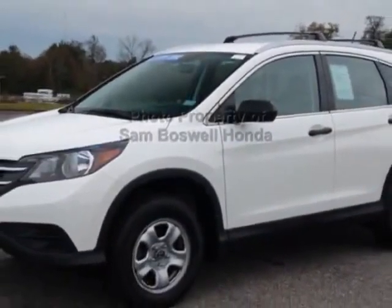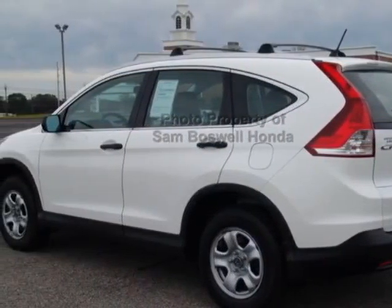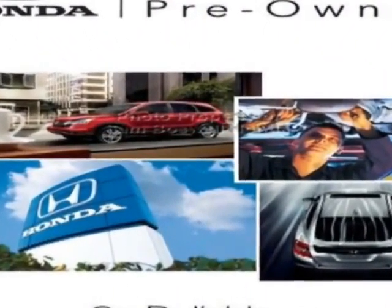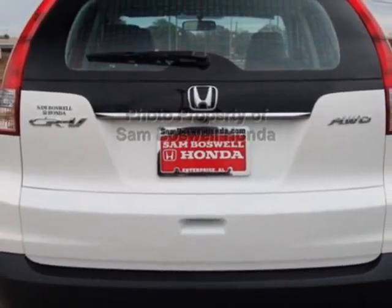For your protection, this vehicle has an extended warranty. This vehicle gets an estimated 22 miles per gallon in the city and an estimated 30 on the highway. This CR-V boasts a 2.4-liter engine and has a 5-speed automatic transmission.